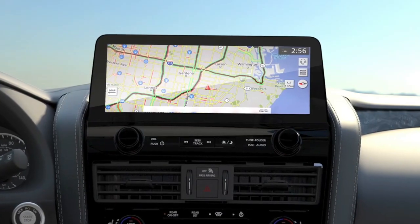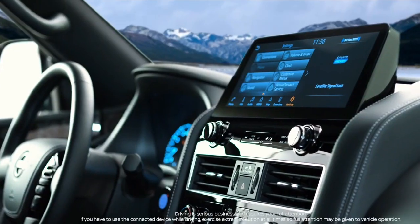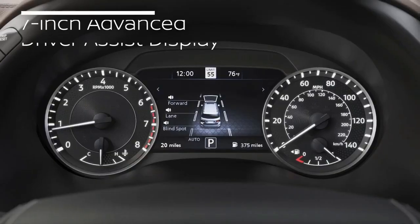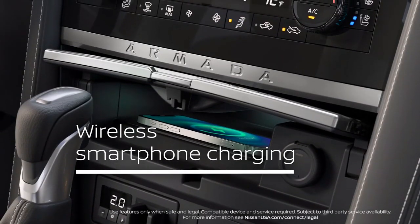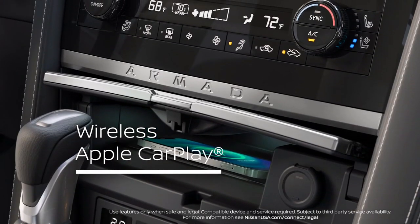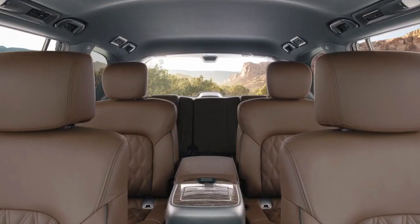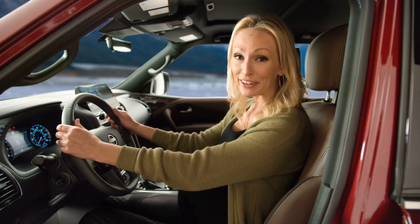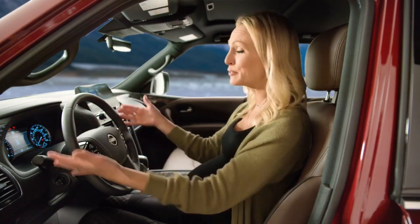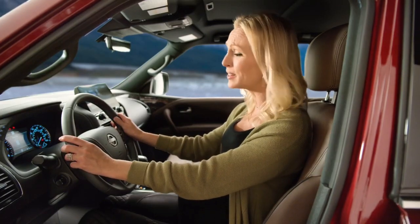New for 2021, a 12.3-inch center display that keeps you connected to your world with a quick, easy glance. There's also a 7-inch color TFT monitor, wireless charging, standard wireless Apple CarPlay, and an enhanced rear entertainment system to keep the crowd in the back occupied when license plate bingo just doesn't cut it. This is one interior that is modern, functional, and has technology that enhances but doesn't intrude.